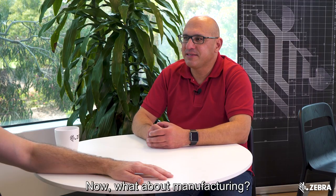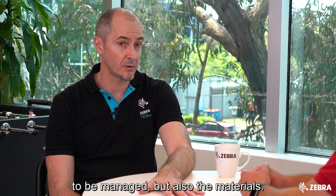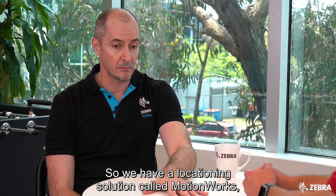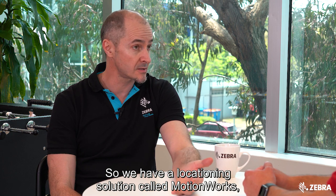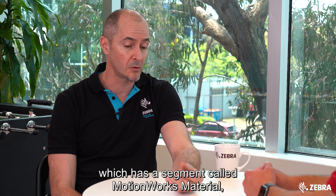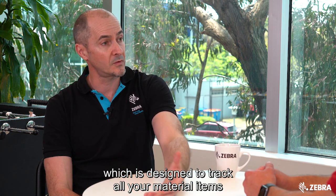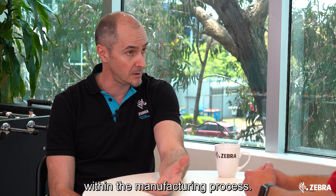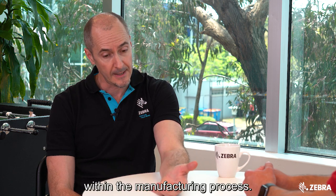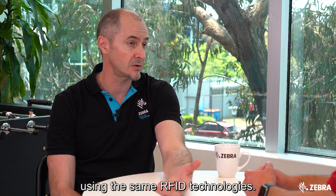Now what about manufacturing? In manufacturing, not only are assets important to manage but also the materials. We have a location solution called MotionWorks which has a segment called MotionWorks Material, designed to track all your material items within the manufacturing process. We can also track assets such as forklifts using the same RFID technologies.